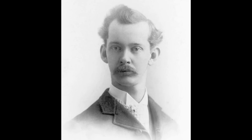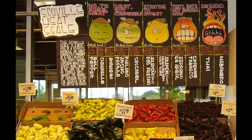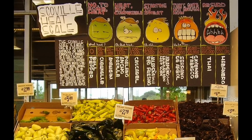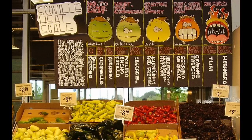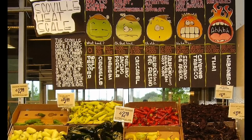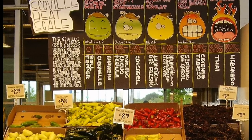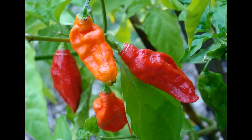Wilbur Lincoln Scoville was an American pharmacist best known for his creation of the Scoville organoleptic test, now standardized as the Scoville scale. He devised the test and scale in 1912 while working at the Parke-Davies Pharmaceutical Company to measure frequency, spiciness, or heat of various chili peppers.